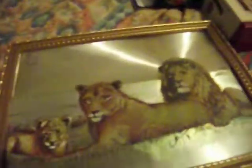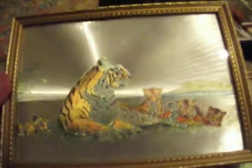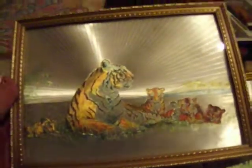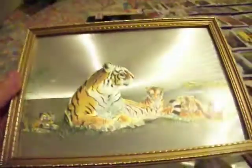I have a lion, a lioness, and the cub left. I also have this one, which is quite cool — this is a tiger. He catches the light in all sorts of different ways. It's quite cool.